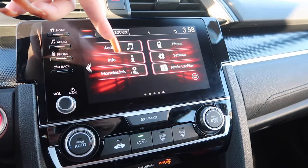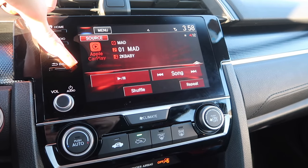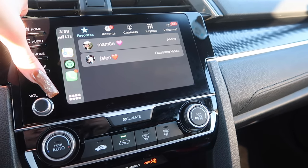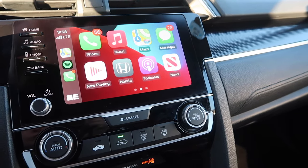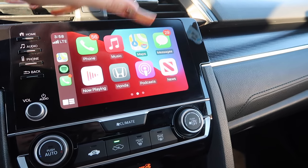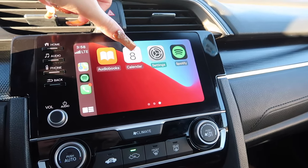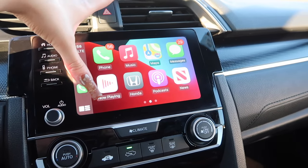This is the media center. When you click Home, that's what the screen looks like. When you click Audio, it looks like this. When you click Phone, it pops up with your favorites — my best friend and my mom. When you hit Back, it shows everything: phone, music, maps, messages, now playing, Honda, podcasts, news. It's a touchscreen and you can swipe to audiobooks, calendar, settings, or Spotify. I use Spotify in my car and I have Apple CarPlay.